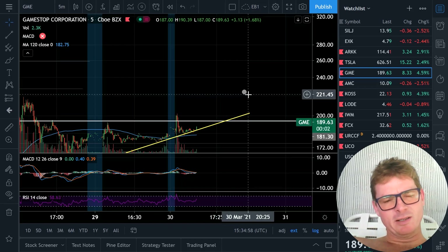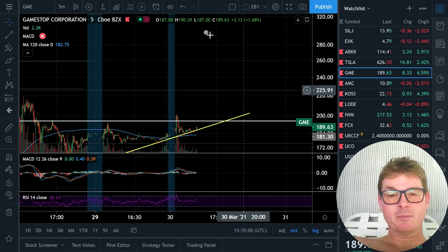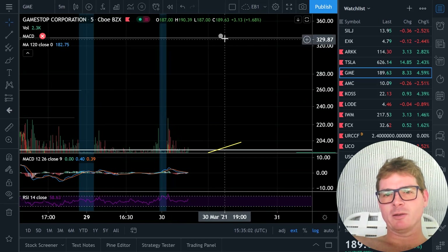How much time do we have? By tomorrow morning, I would not be surprised to be at 333 by tomorrow morning.